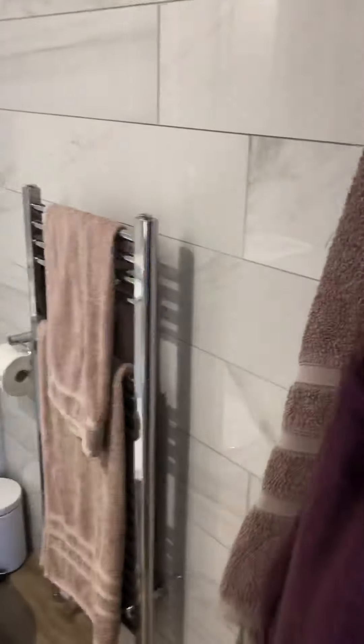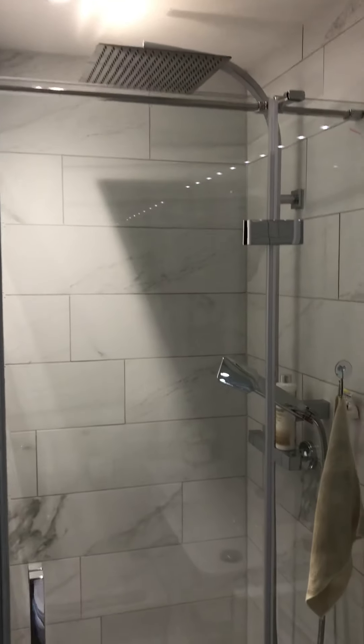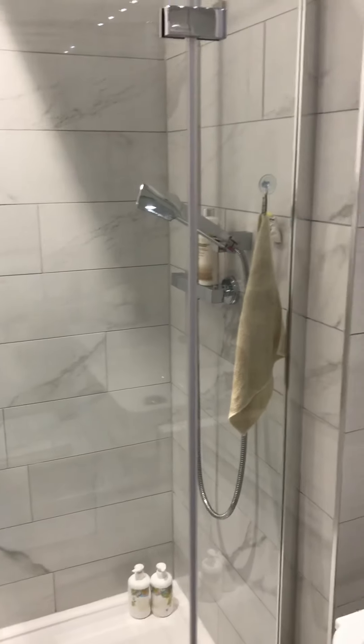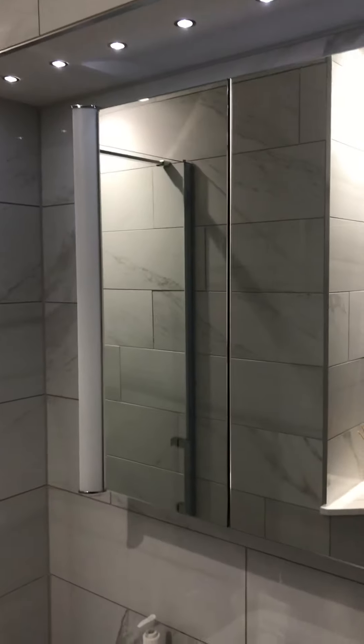The en suite is absolutely delightful, having been recently refurbished. It has a nice shower with a couple of shower heads and a fitted vanity unit.